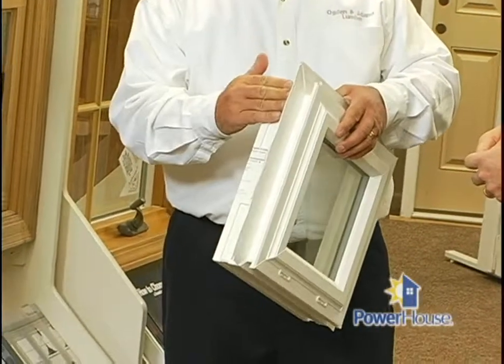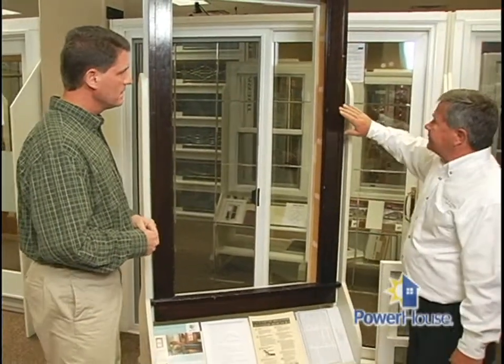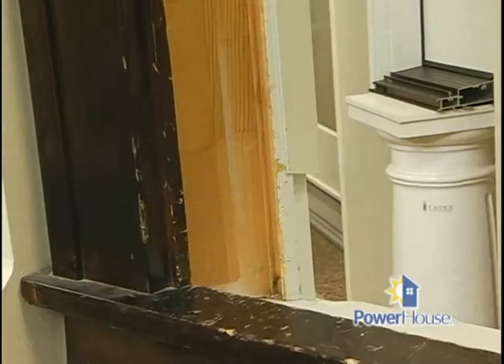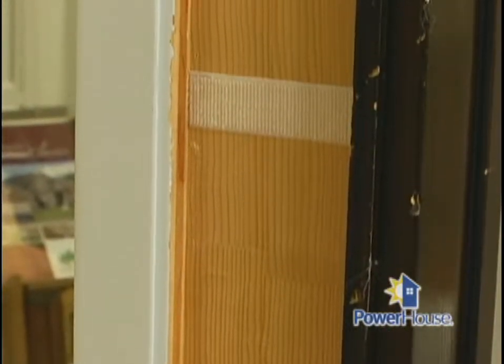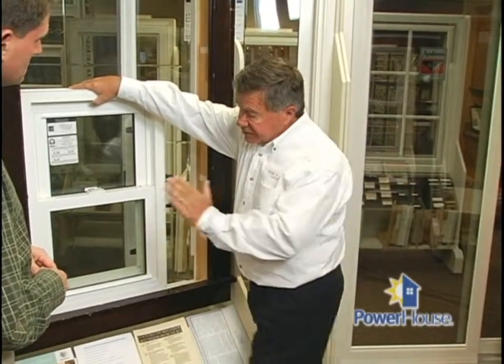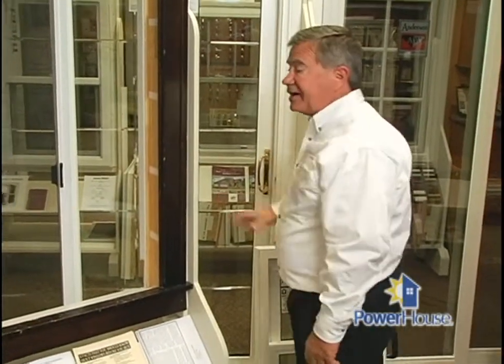I hear a lot about new windows versus replacement windows. Can you help us understand that? Basically, the components are the same. A new window goes into a new constructed house and will have a nailing fin around it that gets nailed to the sheeting. For a replacement window, you take out the old window from the existing opening, which leaves a pocket. A window is then custom-sized to fit right into that pocket — it's a window inside of a window frame, if you will.